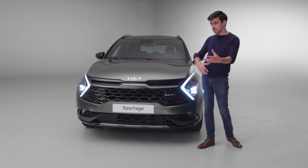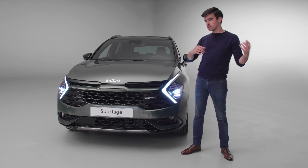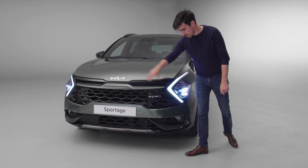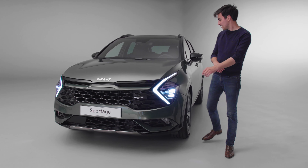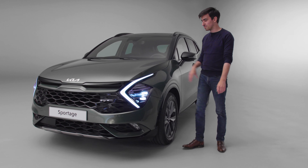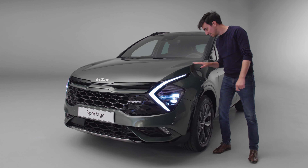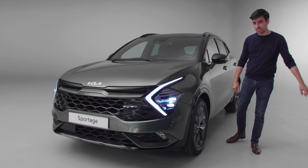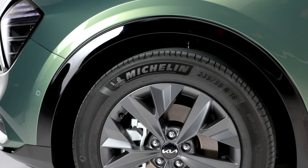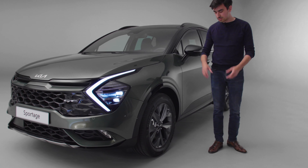This is the GT Line, which means it's towards the top of the Sportage range. We don't know what the entry-level cars look like just yet, but I presume they'll have less of these gloss black elements. Can we just talk about this paint — it's called Experience Green. It's so rare that we see launch cars in green and I'm all for it; it really is a lovely finish.